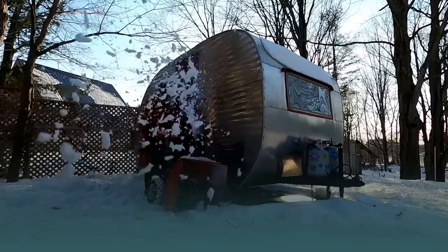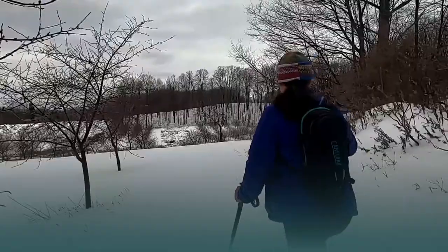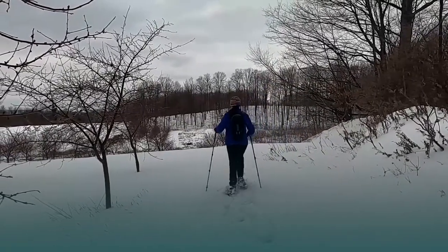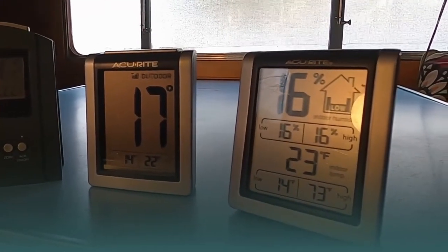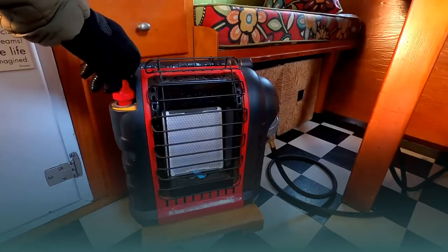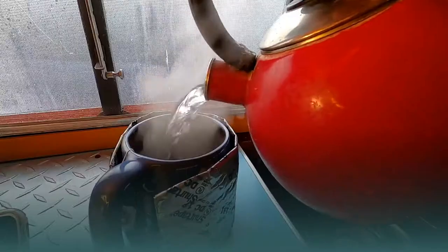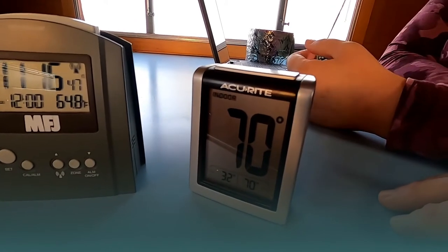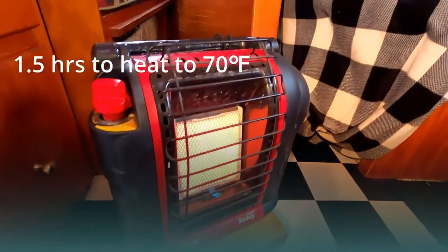We did two pairs of tests this past winter, one in early February and another in early March. We were trying to find two consecutive days where the weather forecast was quite similar. For our two baseline tests with no Air Skirts in place, we simply measured the outside temperature and the inside temperature, turned on our heater, fired up the kettle for some tea, and measured how long it would take to get the inside air temperature to a cozy 70 degrees Fahrenheit.